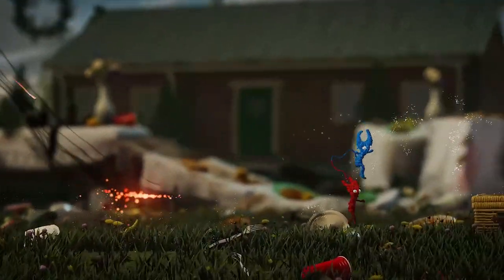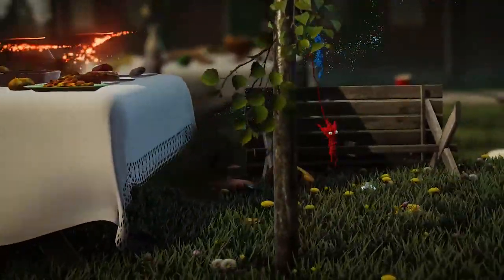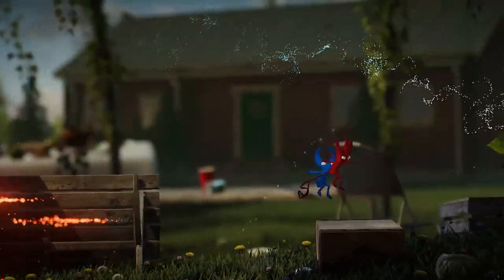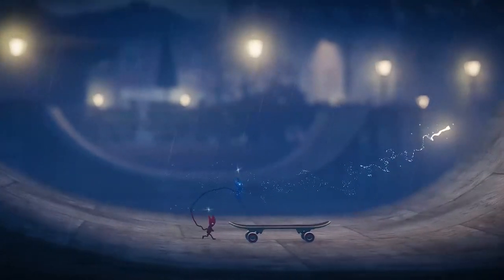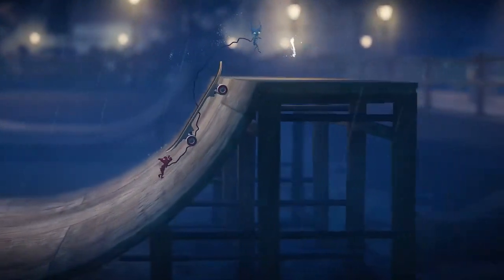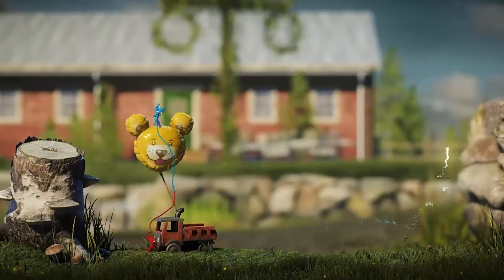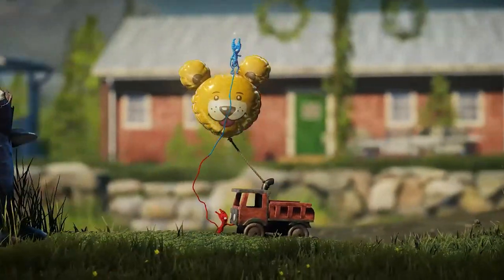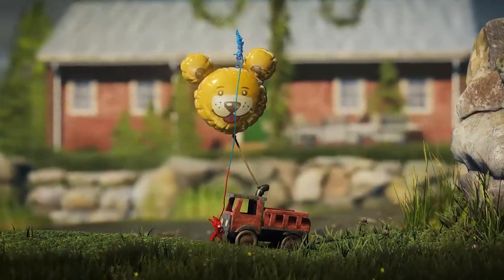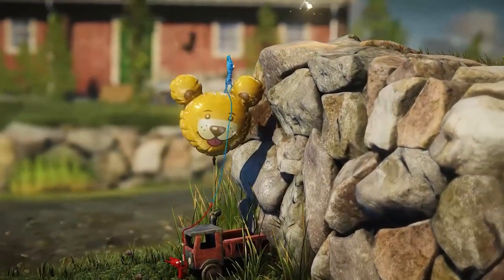There might also be sections that one player feels more confident about, and as such the two yarnies can merge together and be controlled by that one player. Once you're through the section you can separate and continue at your own pace. In conclusion, Unravel 2 is a game that focuses on the themes of friendship and connections. It offers a good balance between action and puzzle solving, and I found it to be quite a relaxing and therapeutic game. I'd recommend it for its beautiful visuals and sense of adventure.